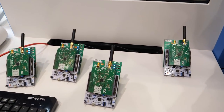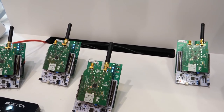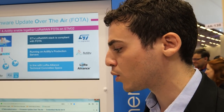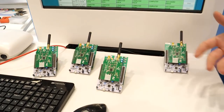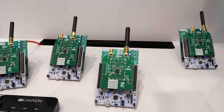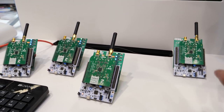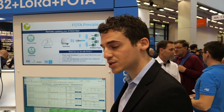In terms of network server and application server, we use the ThingPark suite of network services from Actility, enriched with what we call a reliable multicast server. Multicast is the ability to update a subset of our device fleet. That means we can select the amount of devices we want to update, and it's a secure update.